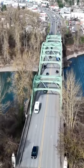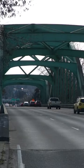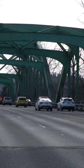The McLaughlin Bridge connects Gladstone and Oregon City on OR 99E and carries more than 37,000 vehicles on average across the Clackamas River.